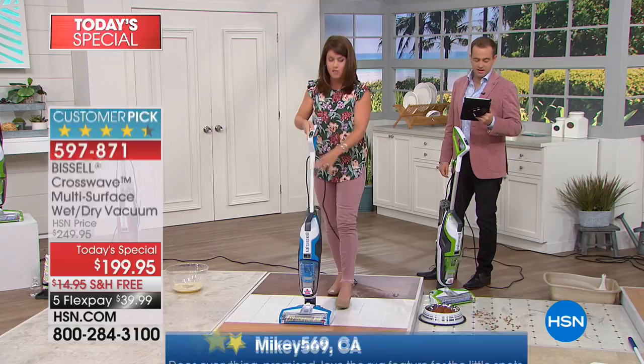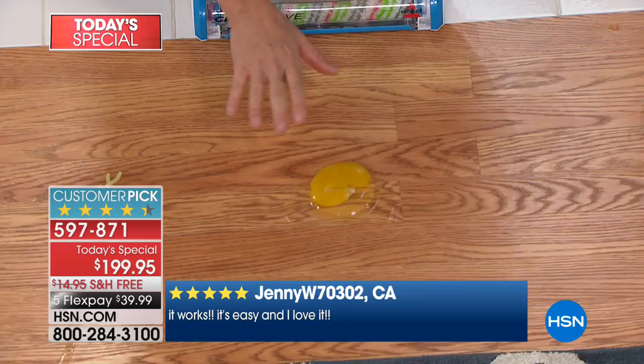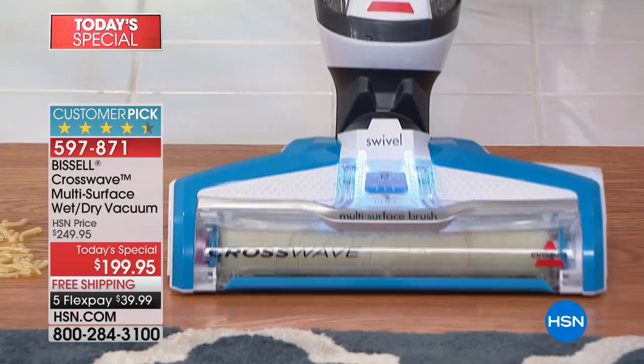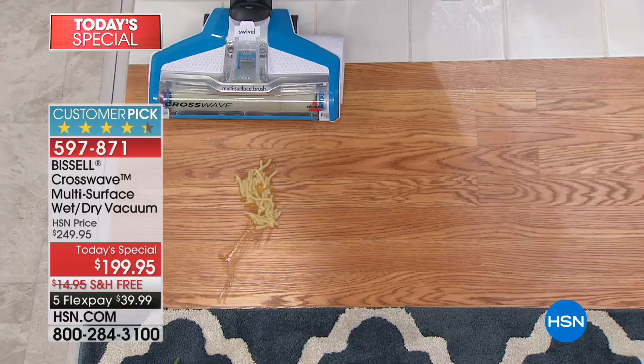Now here with this egg — I like to show bad messes. Not every day you're going to have egg on your floor, but if you had something like this, think of the germs from a raw egg on any surface. You'd have to get a paper towel, scrape it, there'd be stuff left over, then mop, then put that away. You don't have to do that anymore. Watch the powerful suction. I'm still in hard floor mode, but look — I'm going from the tile right to the hardwood. And it's gone. You can keep cleaning that hardwood and you're not saturating the floor.